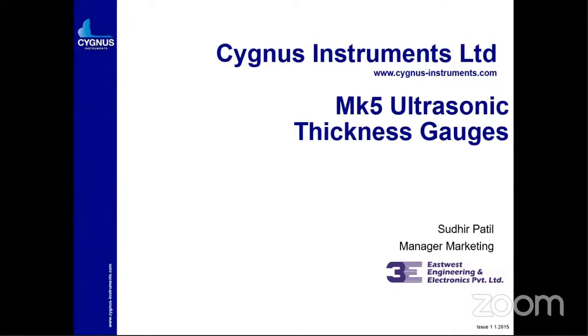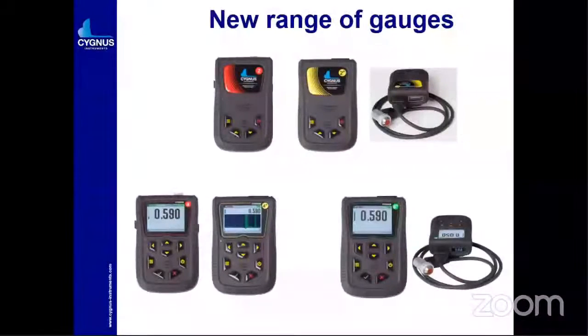Cygnus Instrument is a company based in the UK, manufacturing ultrasonic thickness gauges as true through-coating equipment. It is a pioneer in that you can measure the thickness without removing any coating and get an accurate measurement of the bare metal thickness throughout. We start our session with how many types of instruments they are manufacturing.